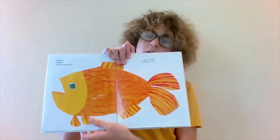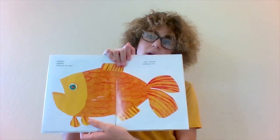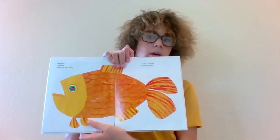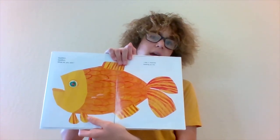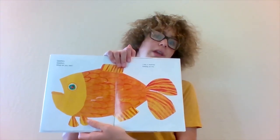Huh, is this goldfish big or small? I think it's small. Goldfish, Goldfish, what do you see? I see a teacher looking at me.